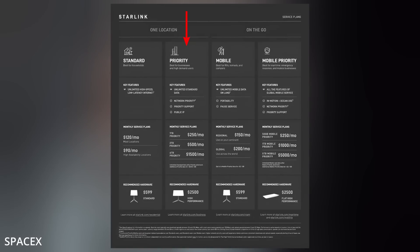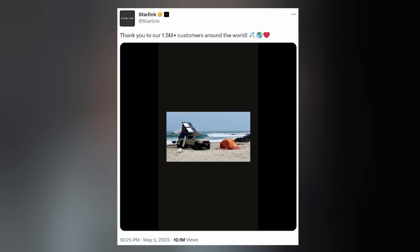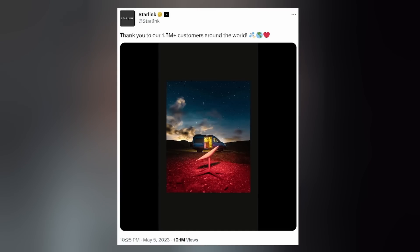In other Starlink news, priority plans are now available for business and high-demand users at $250 per month for one terabyte, doubling the cost for those who want to double their allotted amount. SpaceX celebrated reaching 1.5 million customers over the weekend.